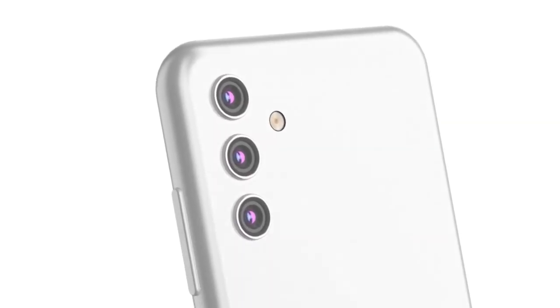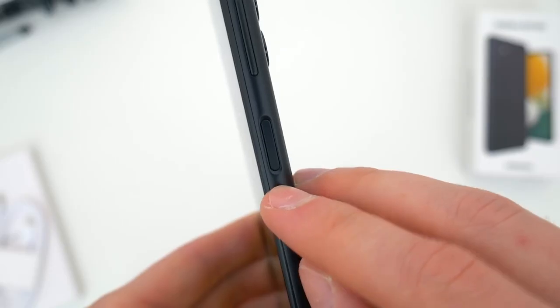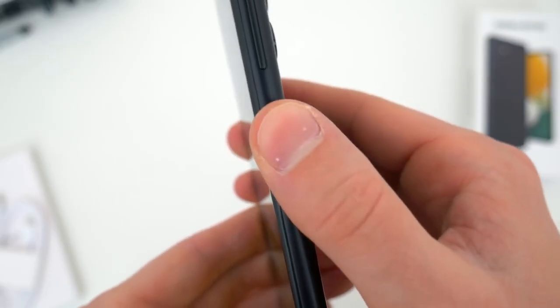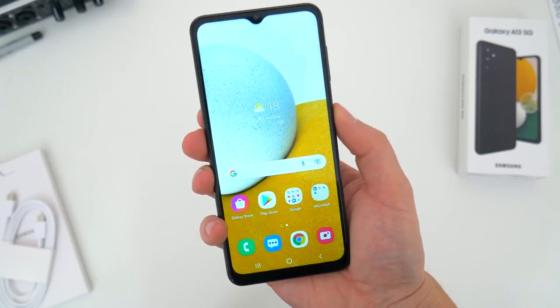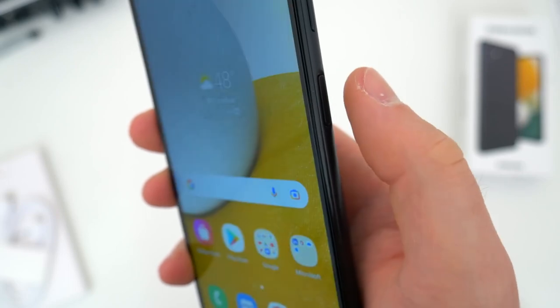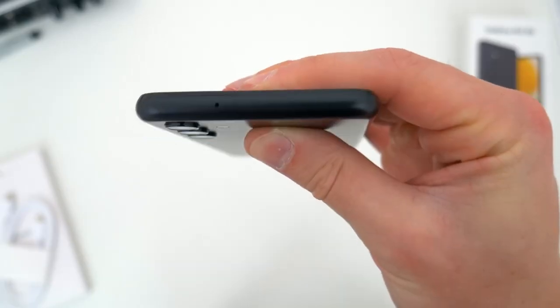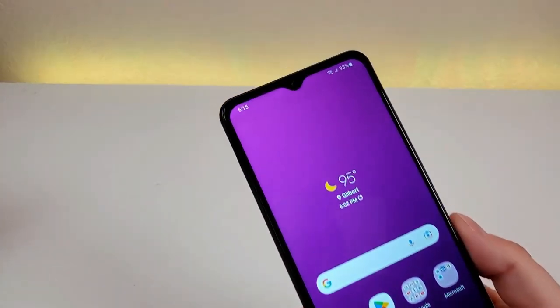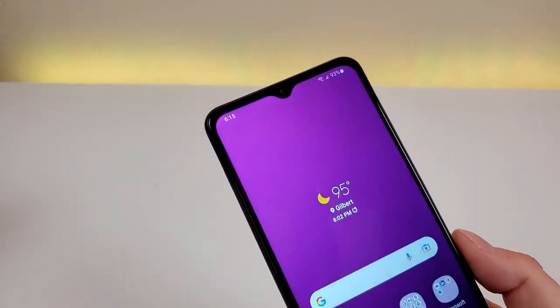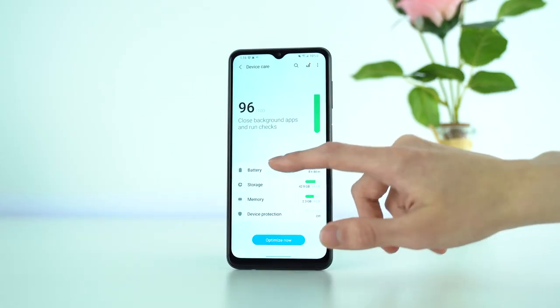The power button also doubles as a fingerprint reader for biometric unlocking. There's a fingerprint sensor embedded in the power button on the side of the phone, and it's very fast — so fast that I actually double-checked that the phone was properly locked. It was. It's not as sleek as the in-display readers found on higher-end phones, but it actually feels more reliable and easier to use. Long live the side-mounted fingerprint reader.